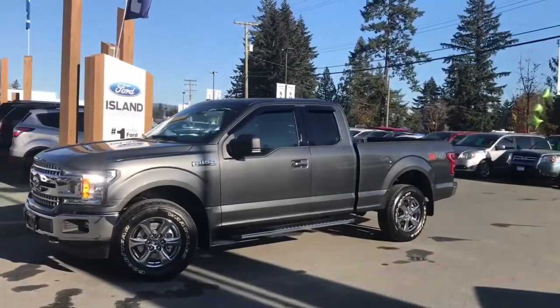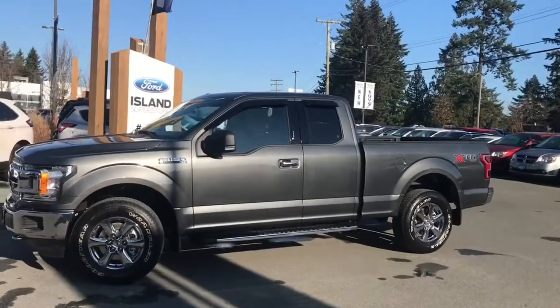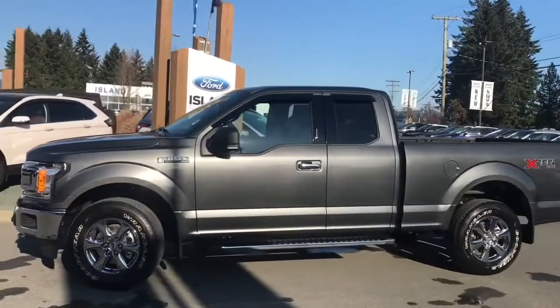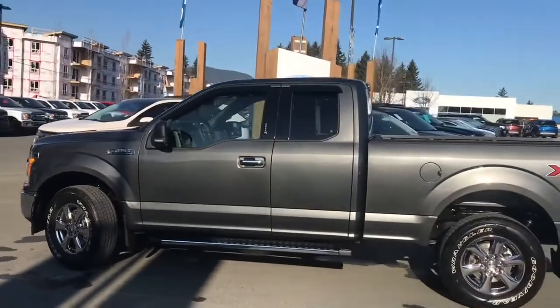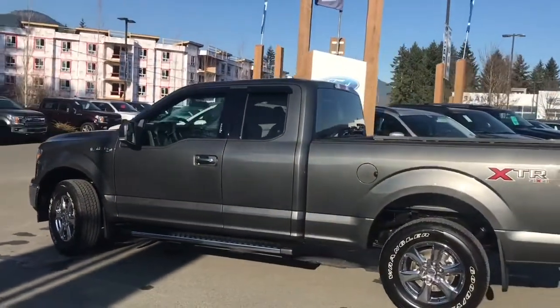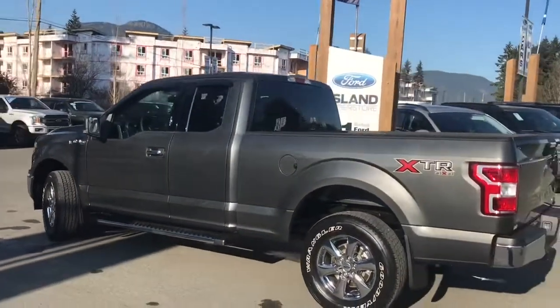Today we're looking at a 2018 F-150 XLT in magnetic with grey cloth interior, seating for five, four doors — two regular, two smaller — with a six and a half foot box. This has a 3.5 litre EcoBoost V6 engine and it's a 4x4.